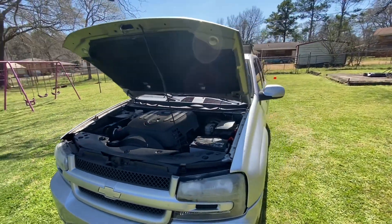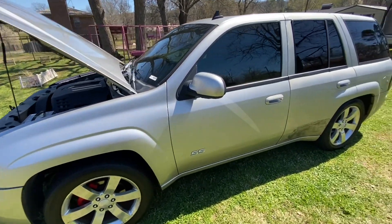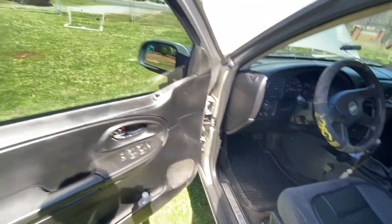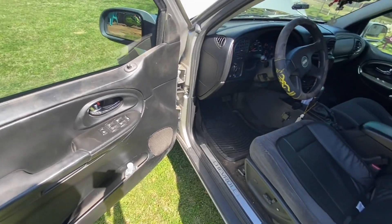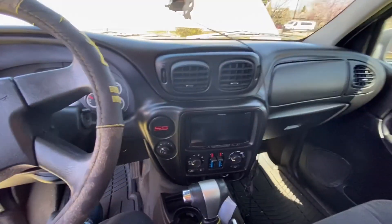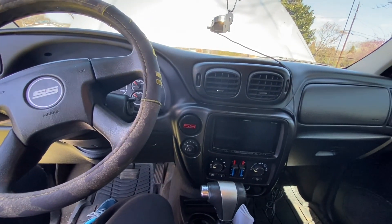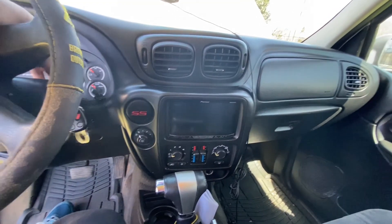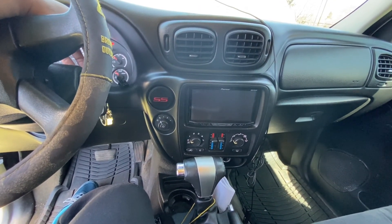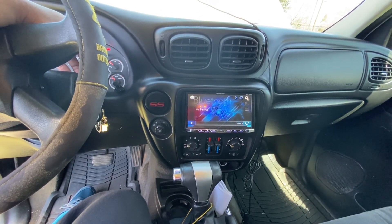It has a brand new transmission with a 3500 stall, it has the LS9 cam, and it has 3.73 gears in the rear end. Moving on to the interior — as you can see, everything is here. It may not be perfect but for a 2006 it was in pretty good shape. It came with a screen in it already — a nice Pioneer fold-out, nothing too crazy.